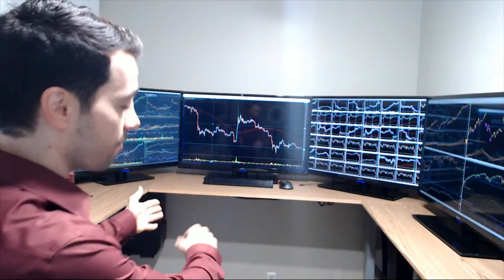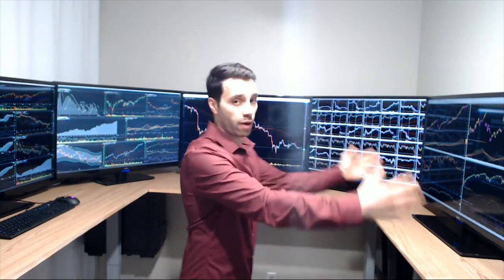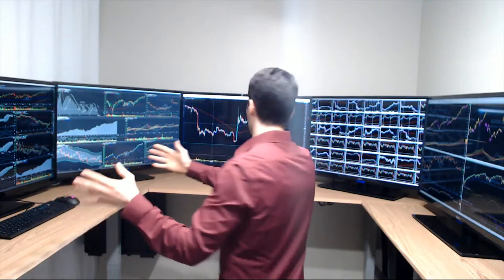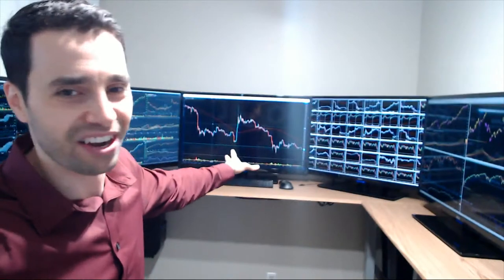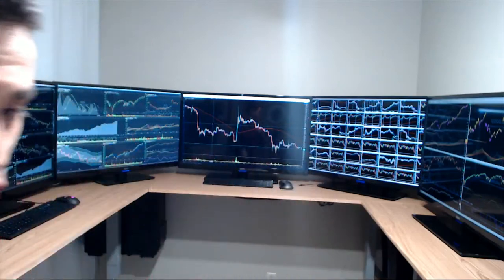What I like about a U-shaped desk is I stand in the middle most of the time. When I want to scan for intraday setups I just turn to the right — that's where I do my intraday scanning. When I want to scan for swing and earnings plays I turn to the left. In the front I run the strategic day trader, and to the left I run the strategic swing trader.